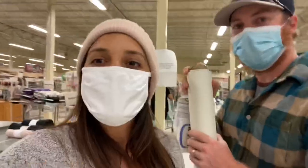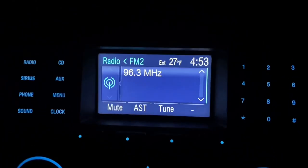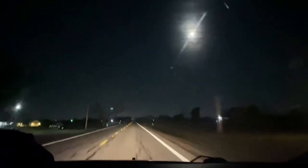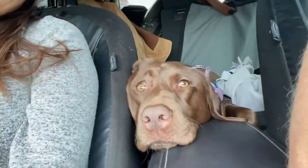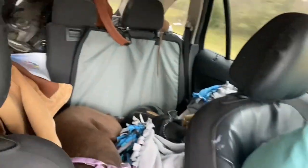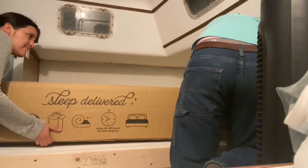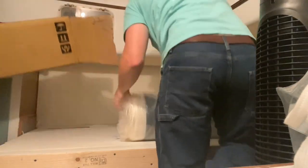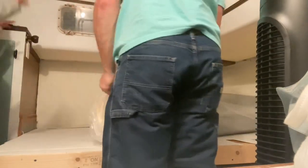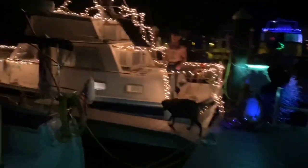We took advantage of Black Friday and bought our new mattress. We also got fabric to replace the ugly window covers with pretty ones. The very next morning we packed everything, packed our puppies, and left Ohio on our way to Florida. As soon as we got there we opened the mattress — even though it was 11 o'clock at night, we did not want to wait anymore. And Christmas came to the boat — look how cute it looks!